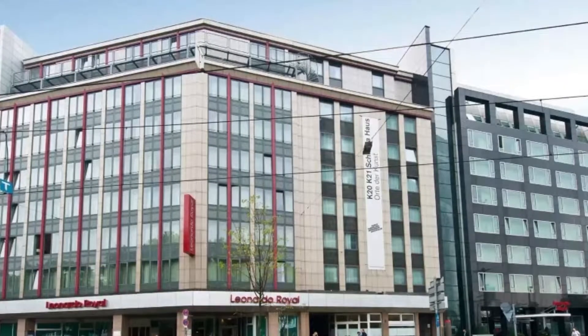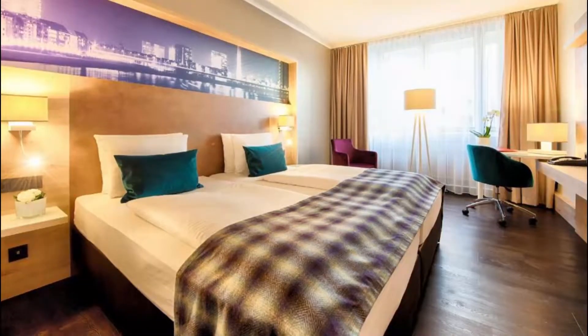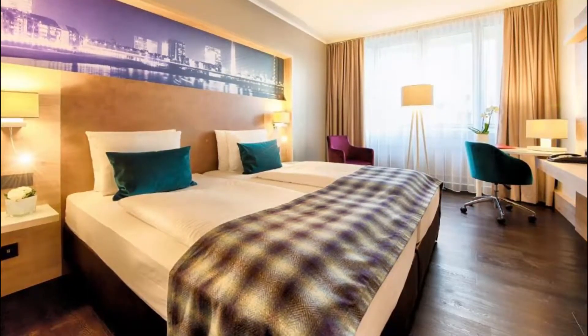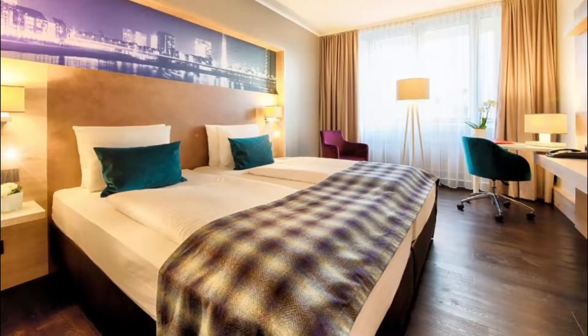Number three: Leonardo Royal Hotel. This four-star superior hotel offers a fitness center and is 100 meters from Düsseldorf's famous Königsallee shopping street and 60 meters from trams. Guests report the best possible experience with amazing, nice, and efficient service from the staff.